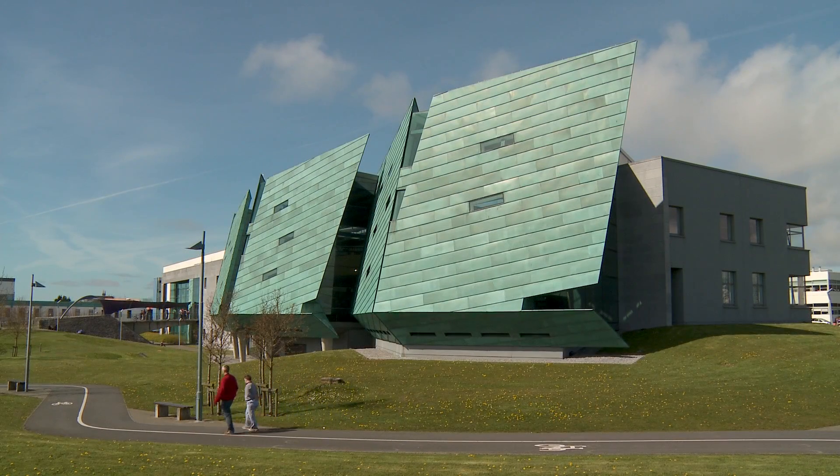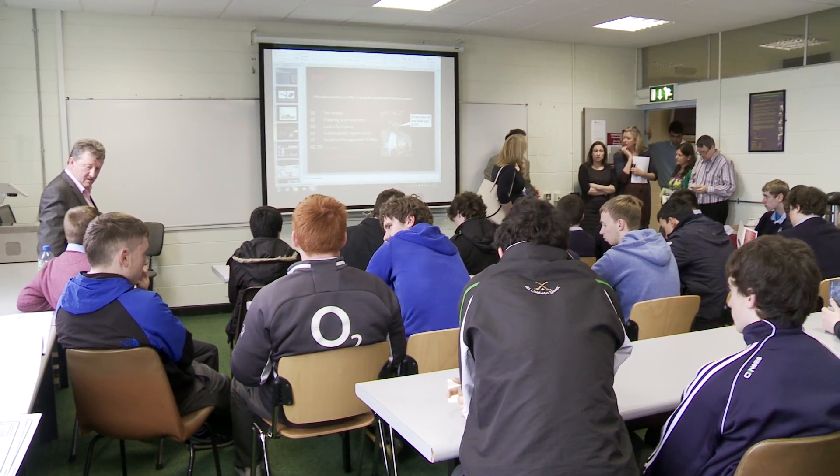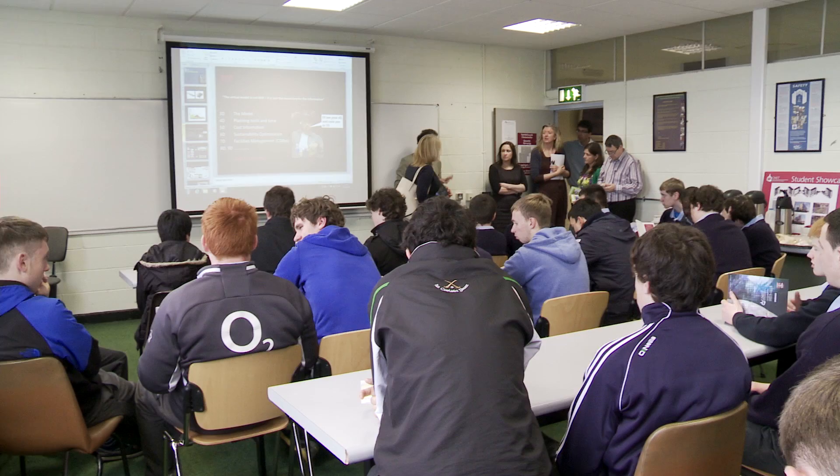Today we have a group of students from the BISH in Galway who have come in to look at what we do in the Department of Building and Civil Engineering and to have an overview of the programs that we run in the department.